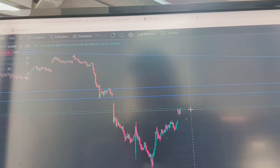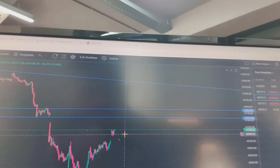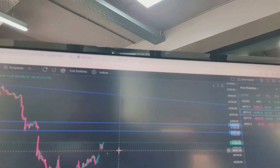I have got a PE. I made this candle from here. Around to around 4,000 profit I have made, but now the market is going up here.